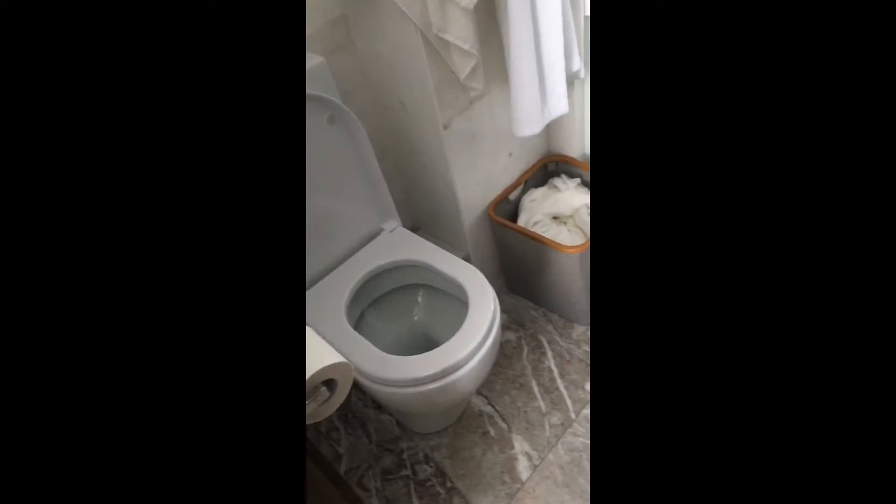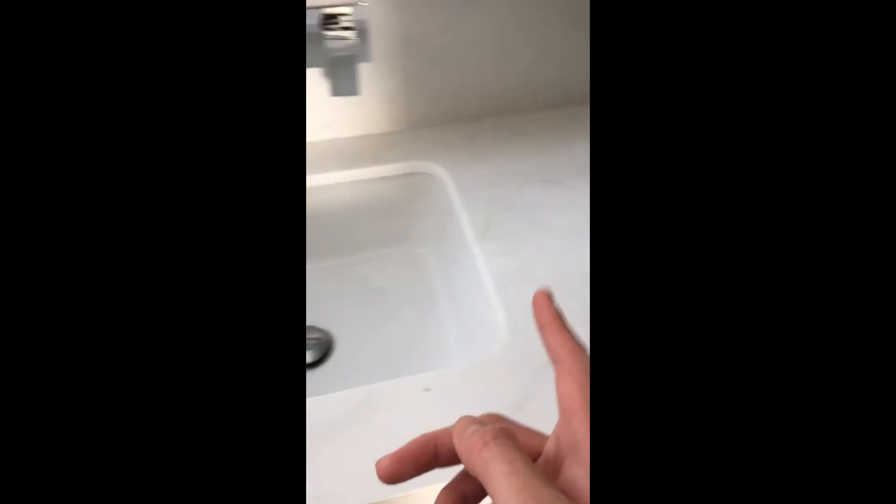Alright, we got toilet number two here. A traditional toilet bowl thing. Oh, you got this bin here, and then we got another sink. This is a way larger sink. We got a freaking shower as well. This is absolutely insane. Top class toilet. Fucking amazing.